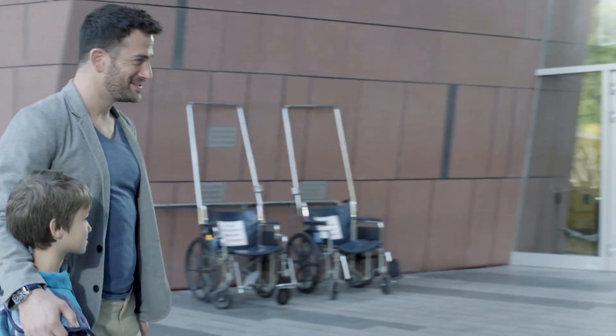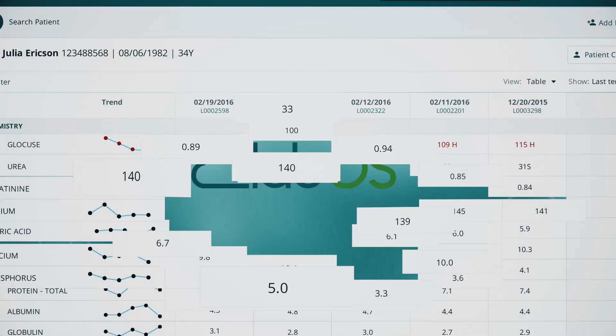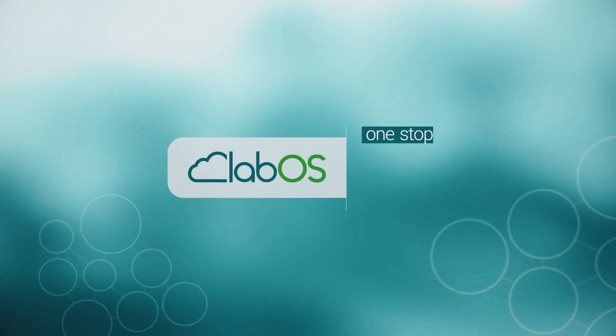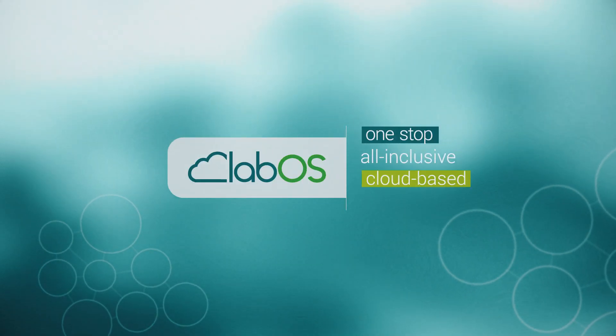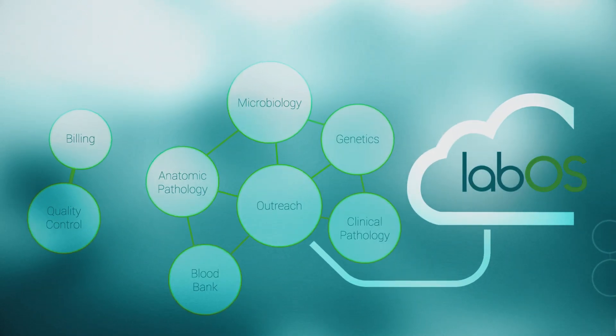There's nothing more important to your clients than their patient's health, so when there's a need for lab tests, you expect the results to arrive at their destination as quickly and efficiently as possible. Introducing LabOS, a one-stop, all-inclusive, cloud-based LIS solution that revolutionizes the entire laboratory workflow.